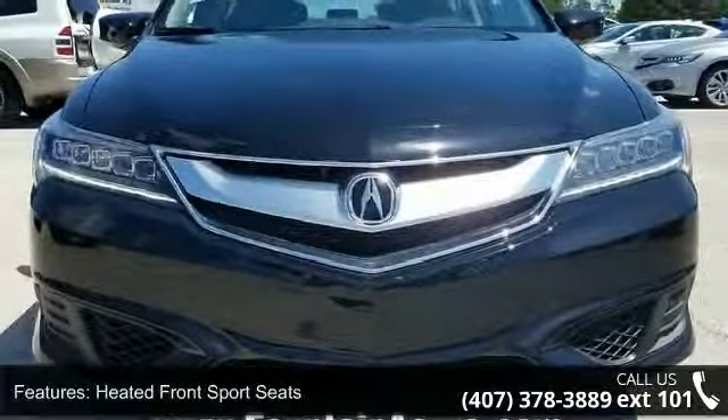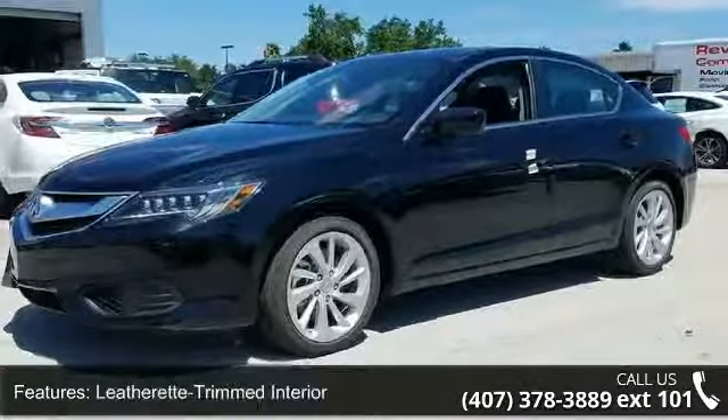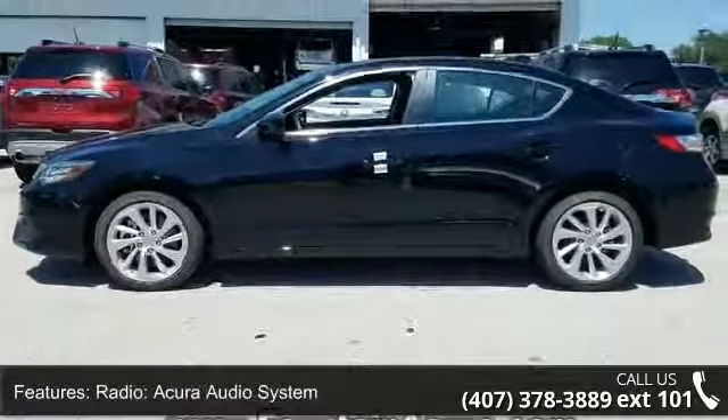Some of the top features included with this vehicle are heated front sport seats, leatherette-trimmed interior, radio, Acura audio system, four-wheel disc brakes, six speakers, and air conditioning.